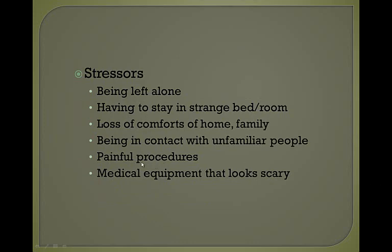Infants get stressed when left alone, having to stay in a strange bed or room — the hospital crib looks like metal, kind of like a jail cell, it's not very homey. They experience loss of comfort from home and family, they're not around their siblings, pets, or toys, they're in contact with unfamiliar people, have painful things done to them, and the medical equipment looks scary.